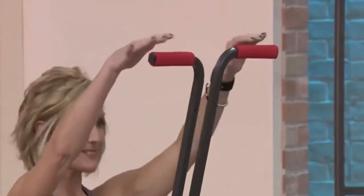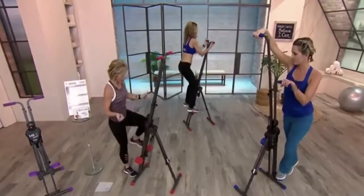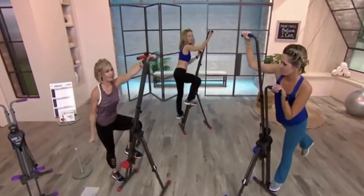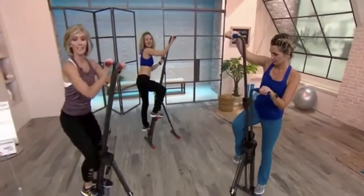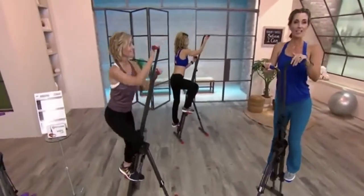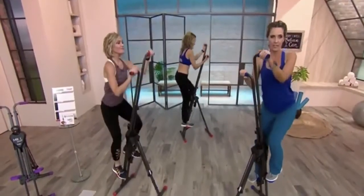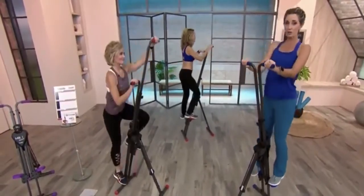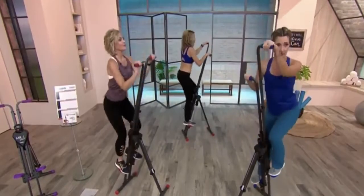It's already 90% assembled for you. I'm going to show you how to get on this — very easy. You're going to step up with one foot, grab your handle, step down, step up with the other foot, and then you can get going. It's sturdy. Don't lean back — that's not what you're supposed to be doing. Lean into it. It's like you're climbing a mountain.